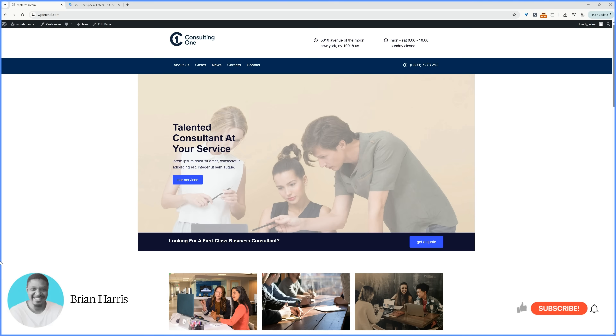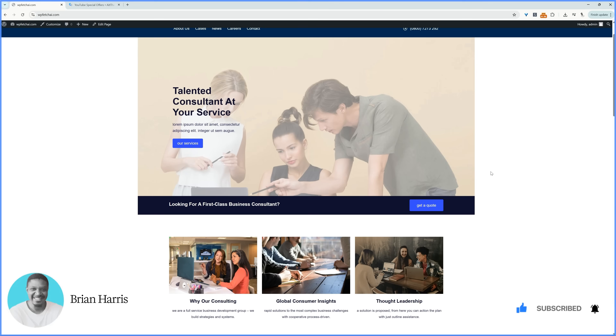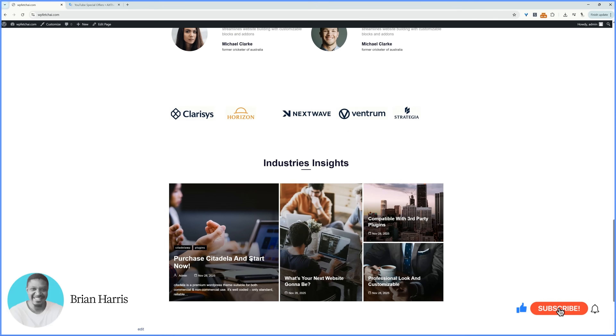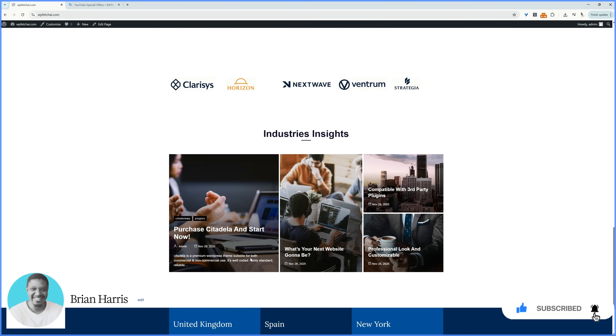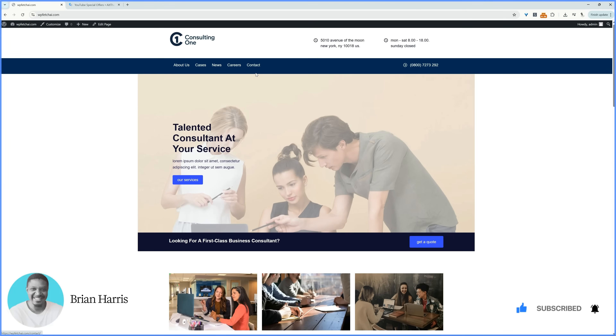Throughout this video, I'll show you how to create a website similar to this one, or any other design. With a simple click of a button, you can import a fully built website in less than five minutes. We'll create the About Us page, the Contact Us page, redesign the header and footer sections, create your own menus, and even a mega menu if you choose.